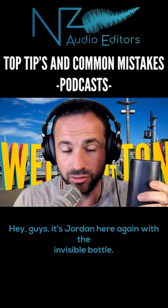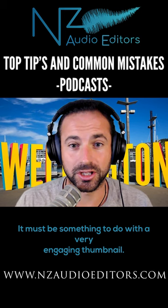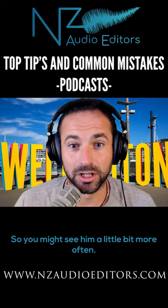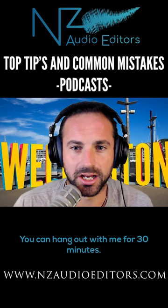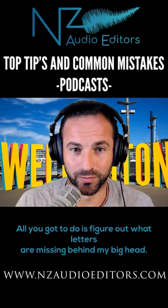Hey guys, it's Jordan here again with the Invisible Bottle. It turns out you get lots of engagement with Invisible Bottle — it must be something to do with a very engaging thumbnail. People scrolling through and they're like, what on earth is going on there? So you might see him a little bit more often. If it ain't broke, don't fix it. Guess where I am in the world — you can hang out with me for 30 minutes and it doesn't even cost you. You've got to be able to read English in this case, and you can read the sign behind me, especially if you're in New Zealand. All you've got to do is figure out what letters are missing behind my big head.